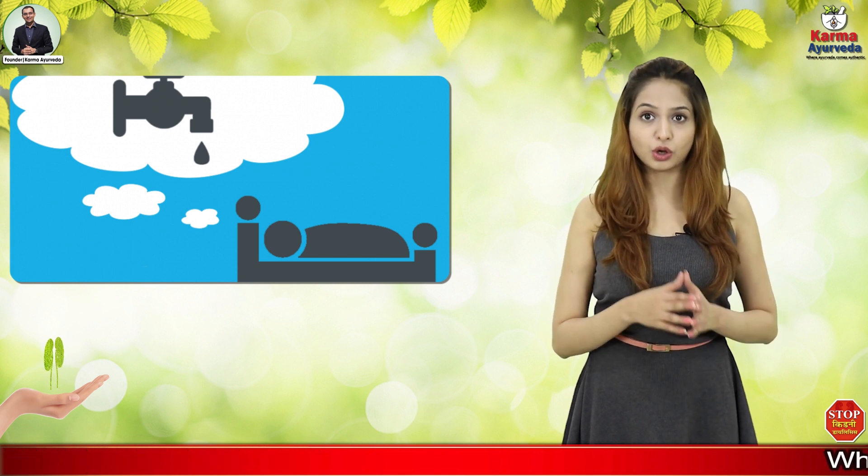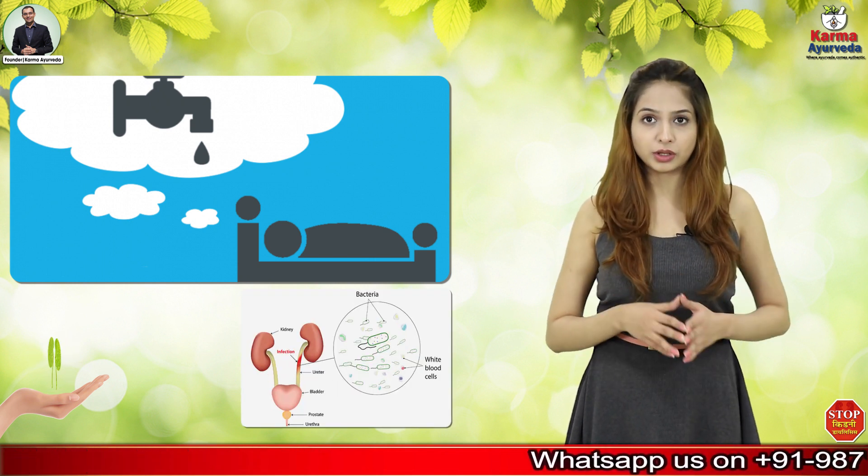The last symptom is going to the toilet a lot. Compared to a normal person, this frequent urination can happen because of getting a urine infection from chronic kidney disease.